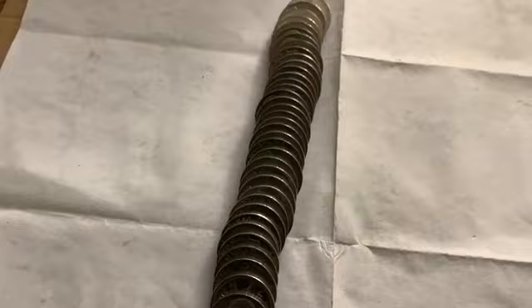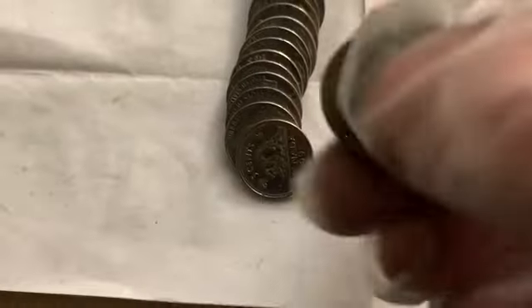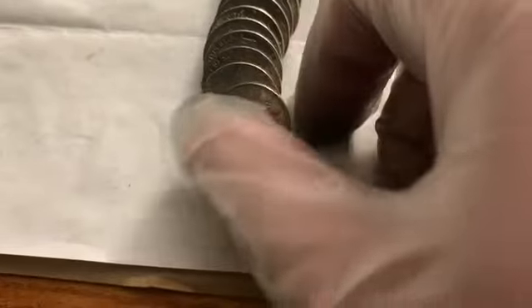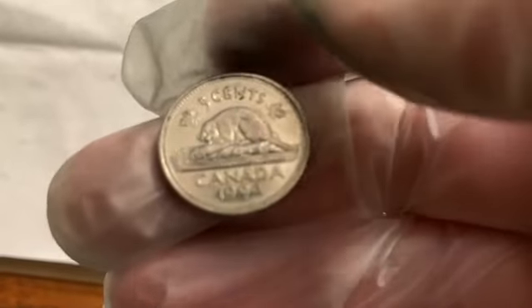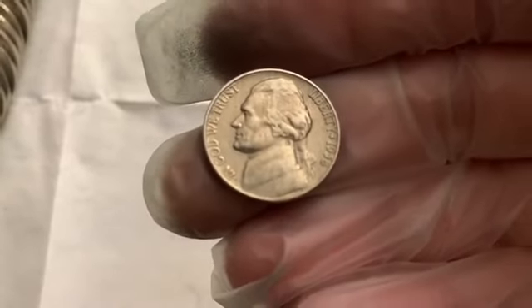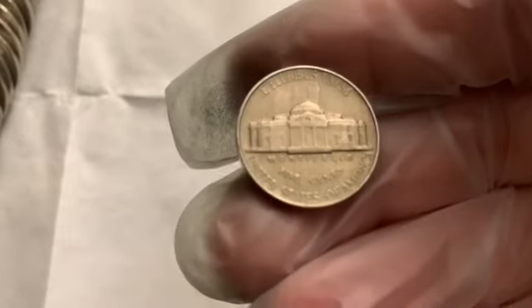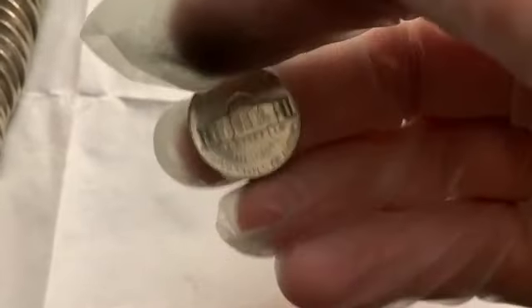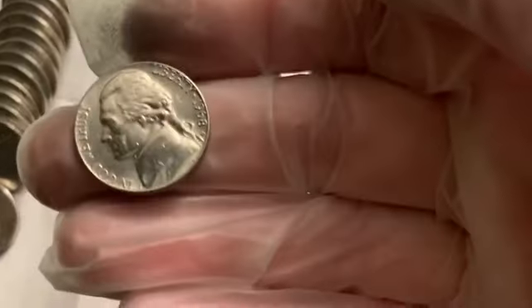Roll 40 we got a find — another 1939, no mint mark, and boy is that worn smooth, wow. Right behind it we've got another Canadian, 1994. From the last few rolls: a 1958 Philadelphia, a 1964 that looks pretty good — steps are gone but it's nice and shiny, looks better in person than under this light — and a 1968 San Francisco. Roll 41 I cracked open a roll and as I opened it, it's a 1954 Denver.